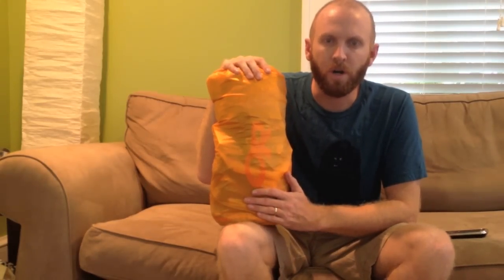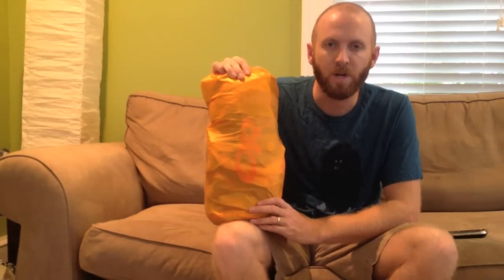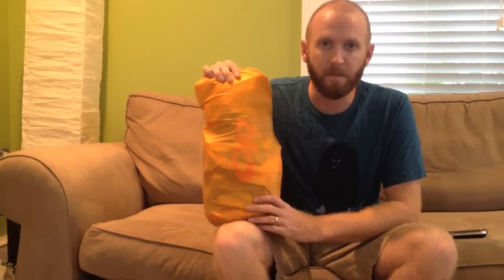I'm trying to source most of my food from a typical grocery store instead of mountain house products, which I usually get from my local REI for two to three night trips. The goal is to find food available in any small trail town along the Appalachian Trail. I'm going to lay everything out and walk you through it.